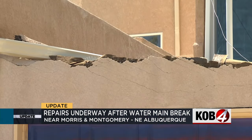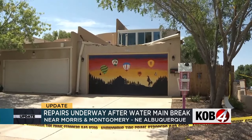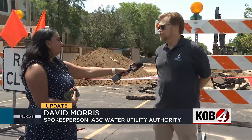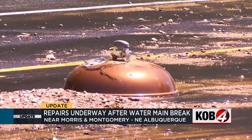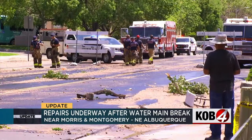We asked about the damage to the home nearby. A spokesperson said: 'When situations like this occur, our risk management department takes over and will work with the property owners to ensure that they're made whole.' Water was restored last night, and people we spoke to say luckily it did not impact them too much — just a minor inconvenience, filling up some jugs at a friend's place.